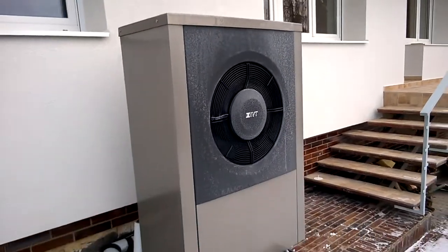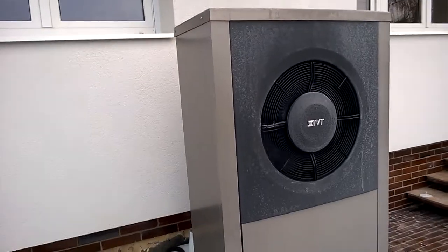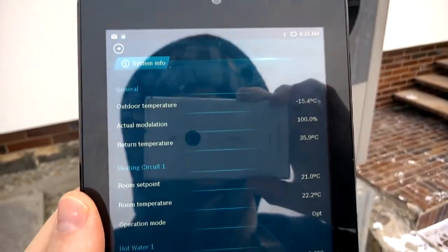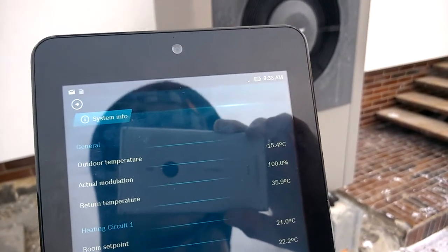Still running. Minus 15.4, modulation at 100%. That's cool.